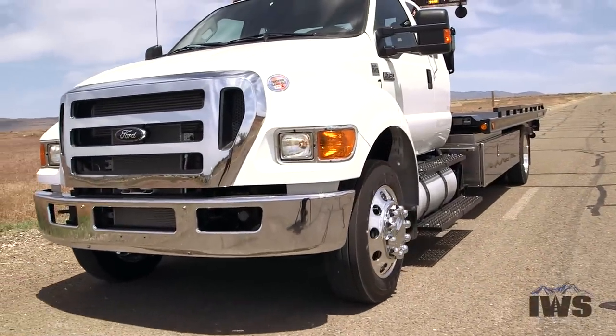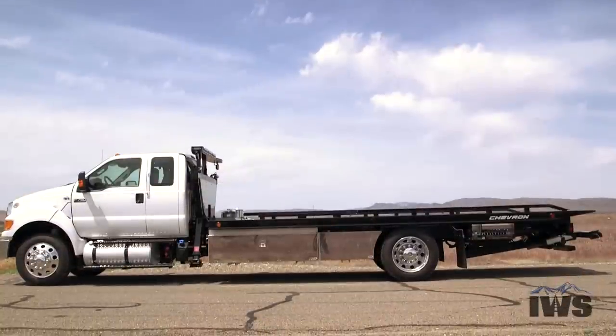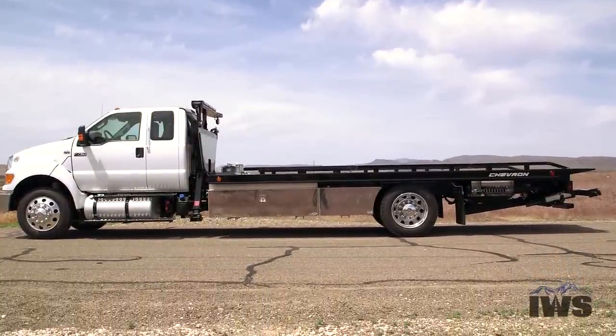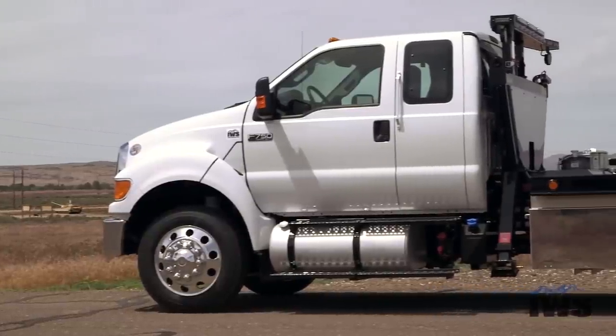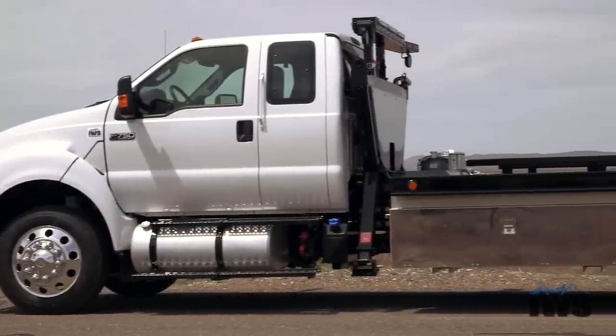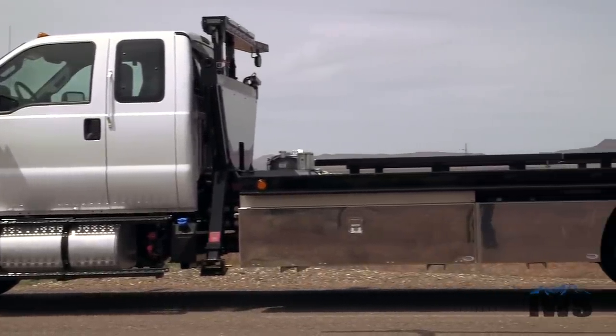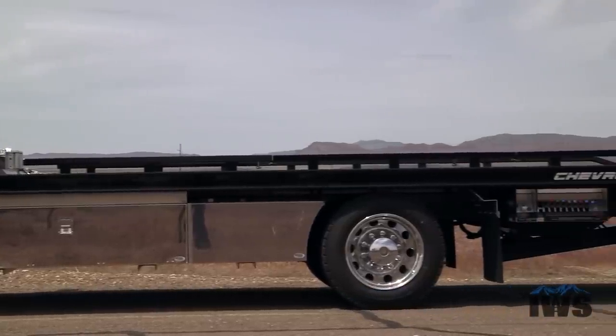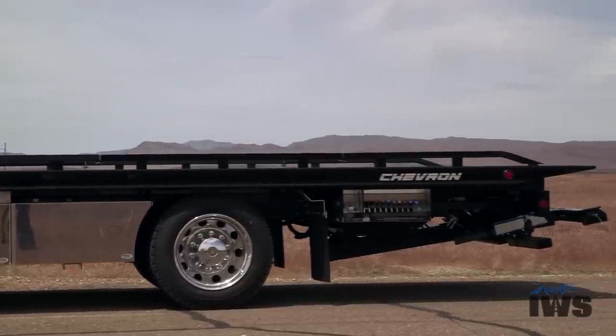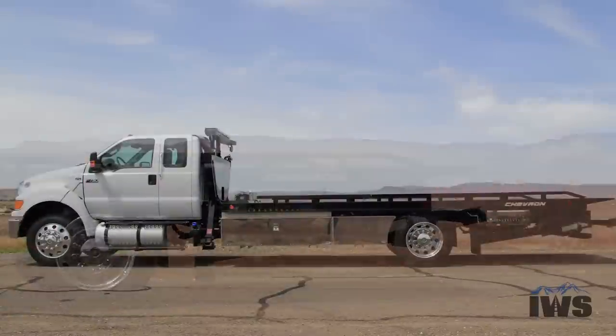Hi and welcome back. I'm real excited to talk to you about this 2015 F750. I want to talk to you a little bit about what it means when you see this is an IWS spec chassis. Some of the things that we've been doing is listening to towers and working with our Ford dealer to really develop what we feel is the ultimate car carrier chassis, and this is the result of that effort.